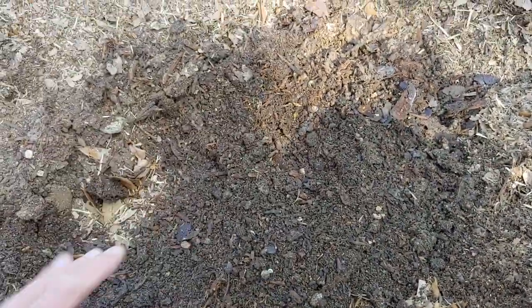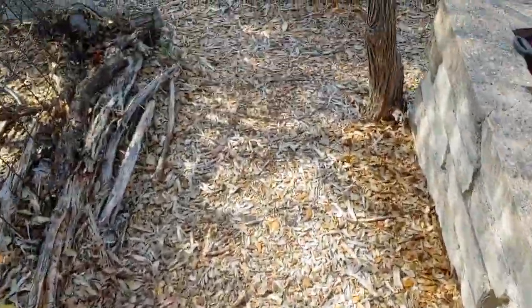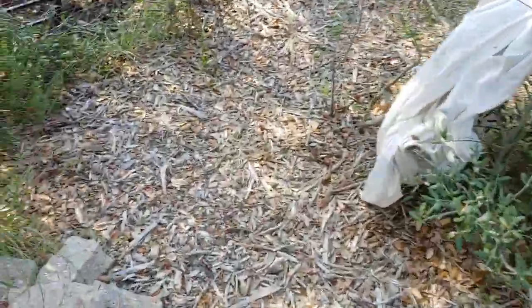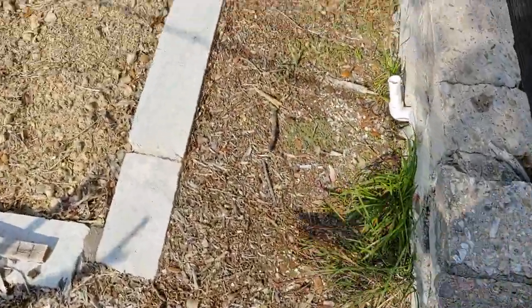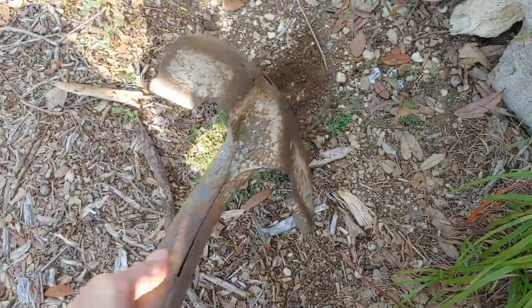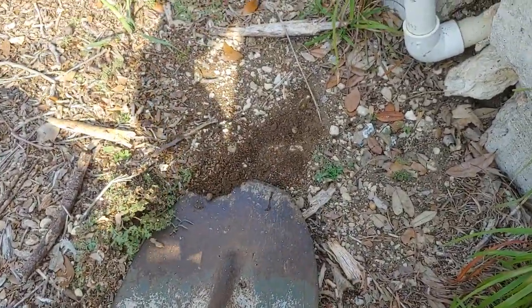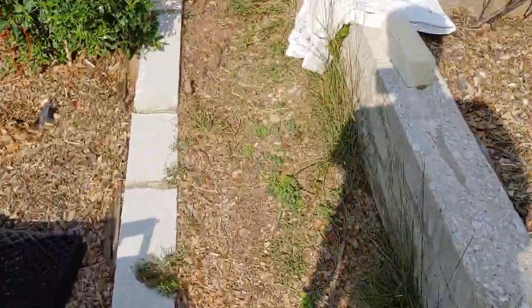Let me show you what this soil used to look like. If you come over here, where I haven't put as much in the pathways — well, even there has some because I put a little bit of soil here. I can't even demonstrate bad soil over here. Let me go over here.